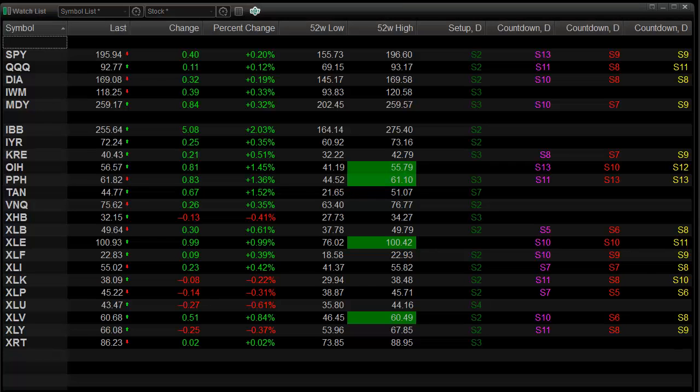Here's a look at our watch list. What we want to take a look at is the bar counts — let's see if we're getting close on any of them. In the standard comb, we're actually getting close. We've got a 13 exhaustion in place in the Spiders. We're getting close in the Qs. The Diamonds and the MDY are both 10 days up, so they could fire this week with an outright signal.